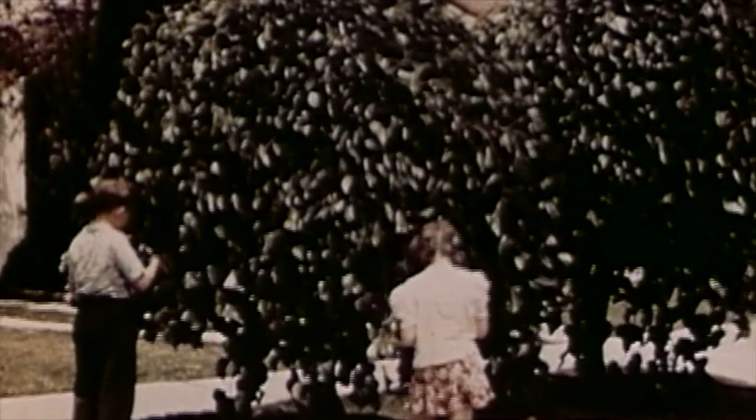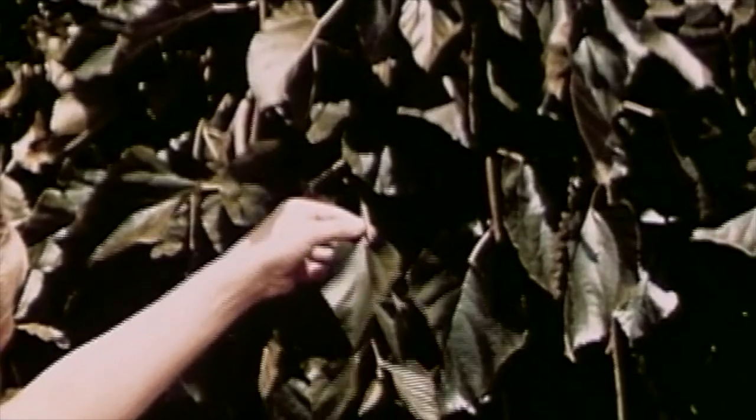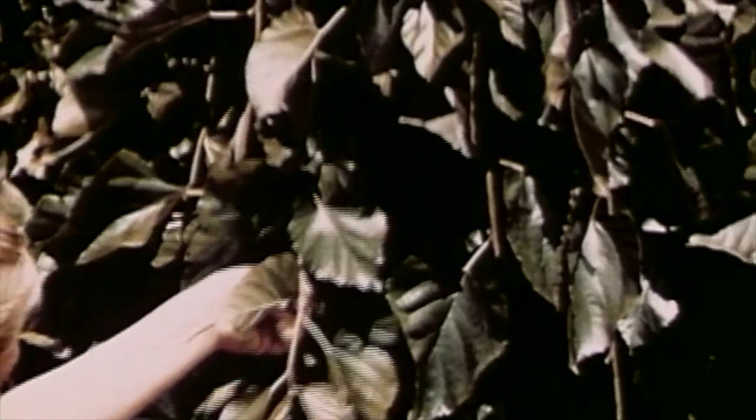The leaf of the mulberry tree is the caterpillar's only food. Here the children are gathering leaves from a weeping mulberry tree. This tree does not grow very tall and is often used for beautifying parkways.